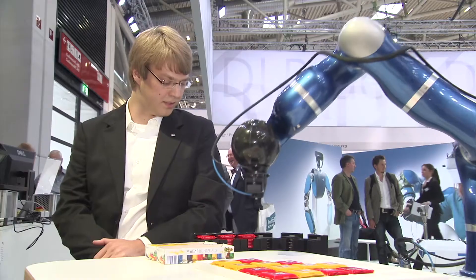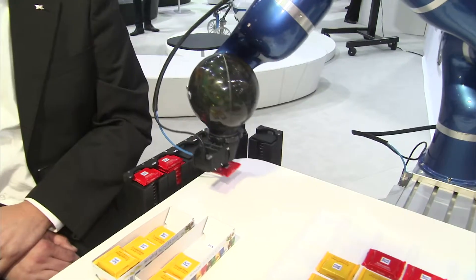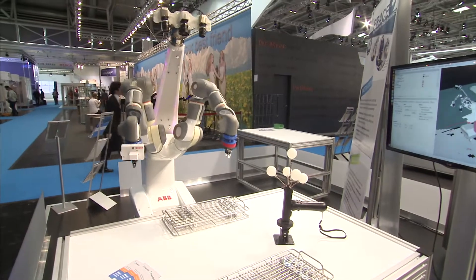Humans and robots are getting closer to each other. Robots detect movements with their camera eyes and sensors and are thinking ahead today all on their own. Guided by humans, they can also complete tasks autonomously.